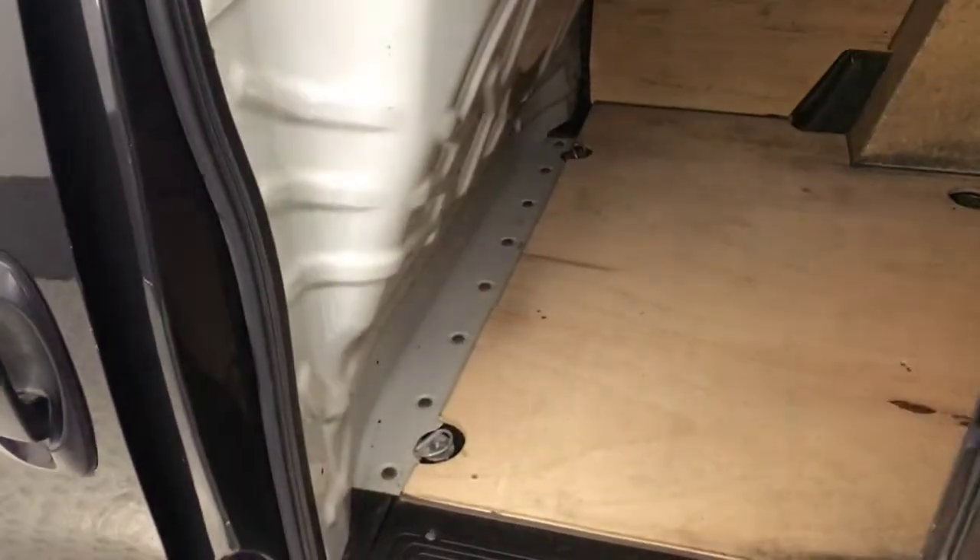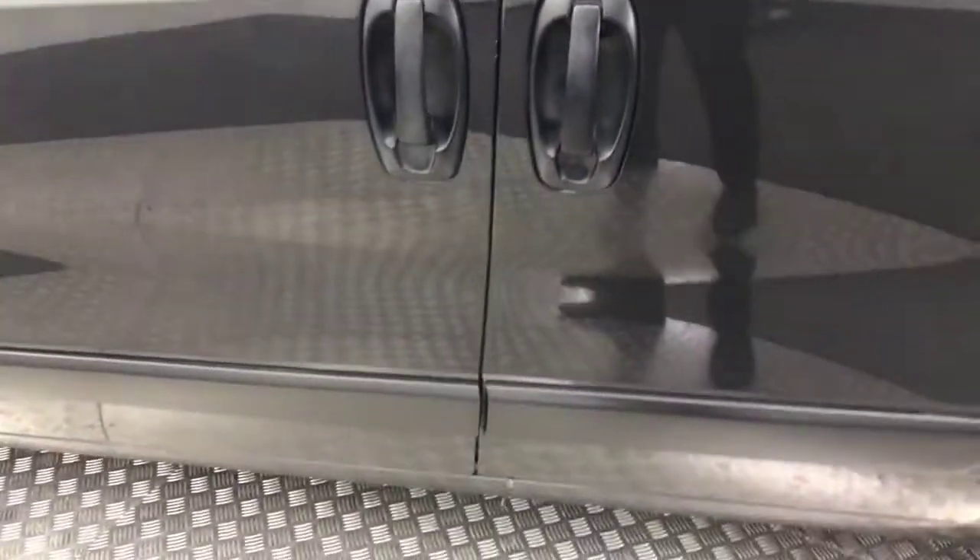The side is nice and clean — the sliding door opens nice and easily, it's not stiff or anything. There are no big nasty scratches, scrapes, or anything down the side.